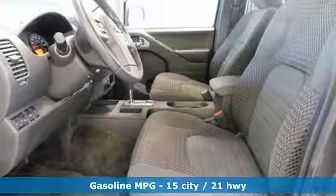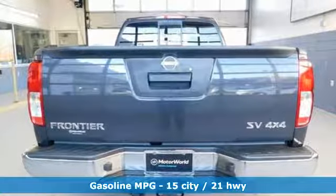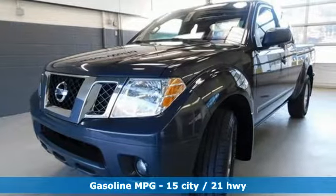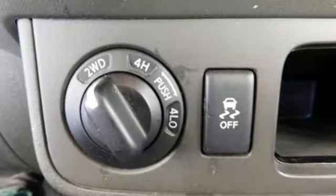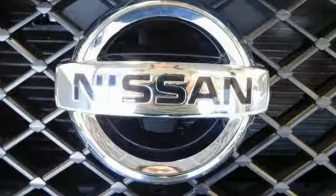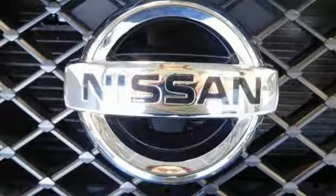It comes with great features you love: automatic transmission, electronic shift on the fly, aluminum wheels, streaming audio, wireless phone connectivity, manual tilting steering column, rear lip spoiler, gas pressurized shocks, and V6 engine.